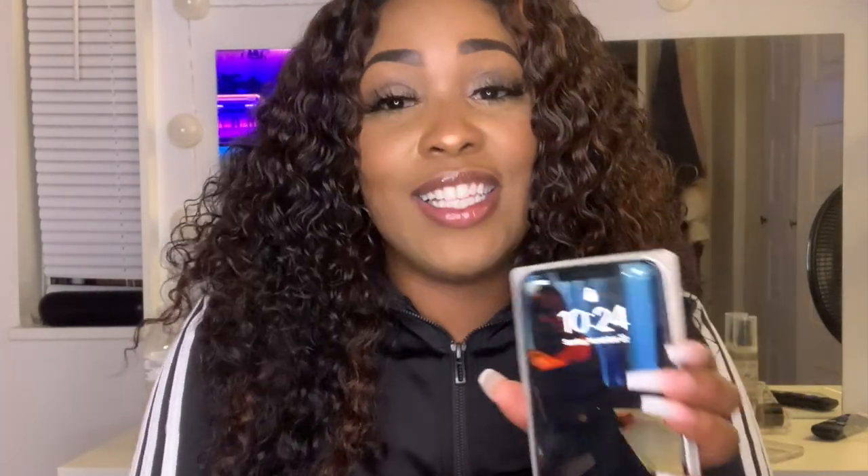Yeah, open the door, I'm outside. That's cute, that is cute. Hello — there's something about that blue. Okay, hold on.